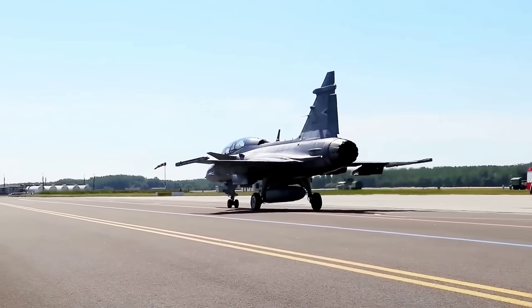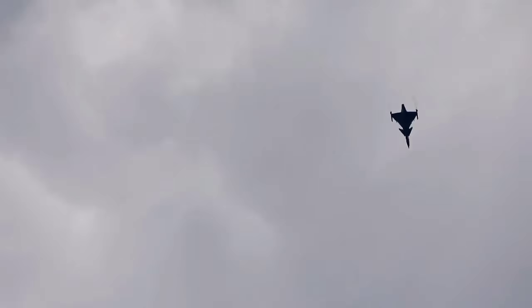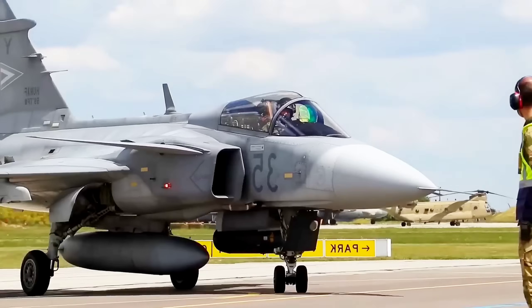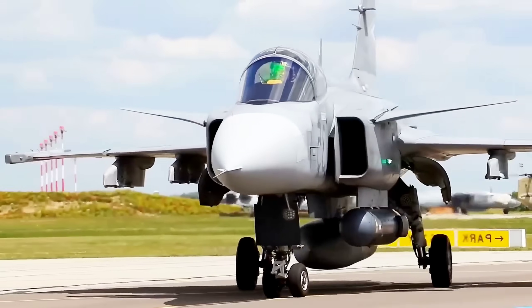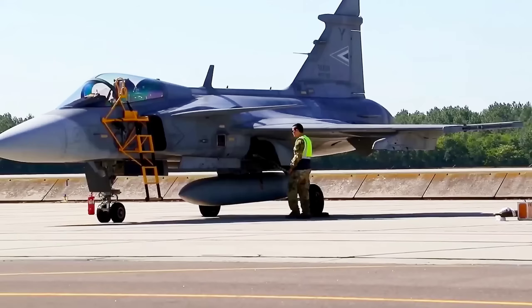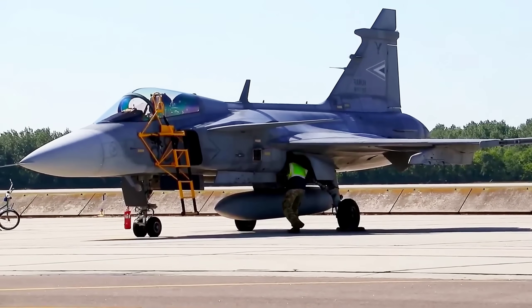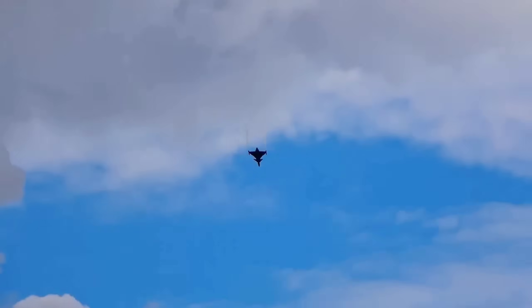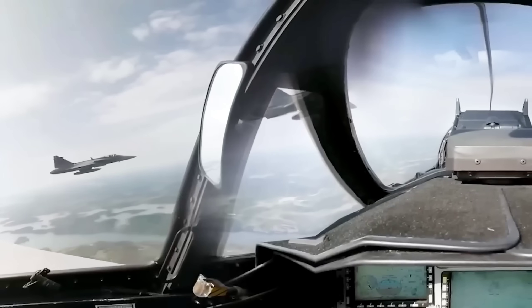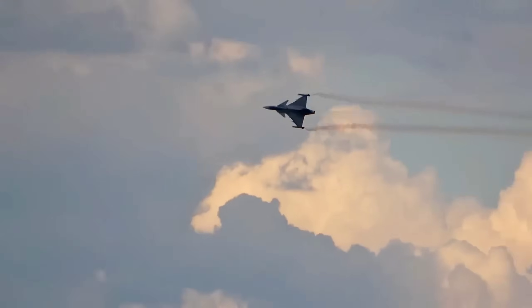Imagine a near-future scenario. A crisis breaks out over a disputed island chain. The bigger power expects to defeat the smaller air force by striking its main airbase. But the smaller country's Gripens are already dispersed. They take off from multiple secret locations, refuel on roads, switch frequencies, and coordinate strikes using data links. Their new engines let them fly further, faster, with heavier loads — giving them a chance to deny the aggressor control of the air. It's not science fiction; it's what the Gripen was built for.